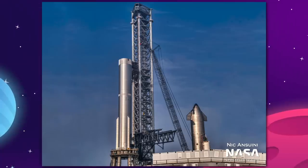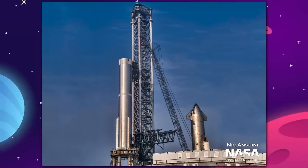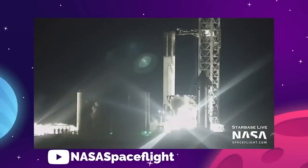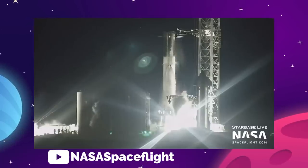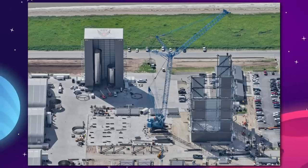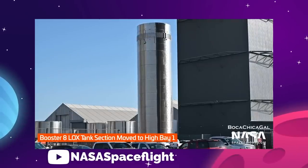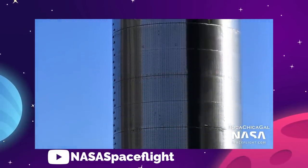Meanwhile, Booster 7 and 8 are reportedly busy getting fitted with their array of 33 new Raptor V2 engines ahead of their own static fire tests. B7 has already been through its cryogenic proof testing more than once — some nasty internal damage suffered by the booster was repaired last month and the booster was retested. B7 is being worked on in the mega bay, while B8 is being fitted for engines in the high bay. Although folks in the know are thinking Booster 8 will be the eventual launch candidate, SpaceX is clearly using B7 as much as possible before then.